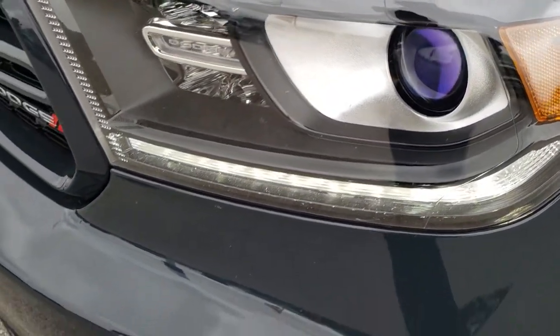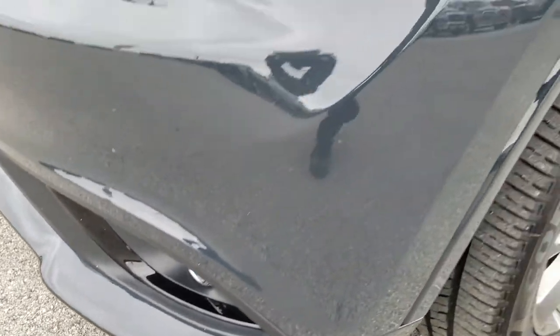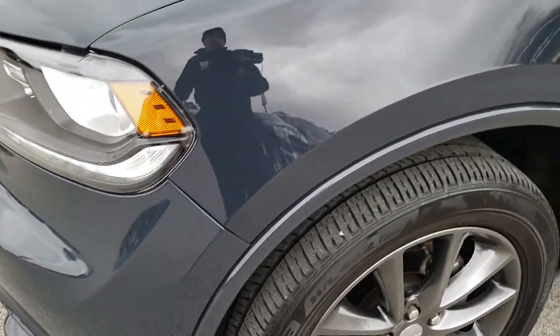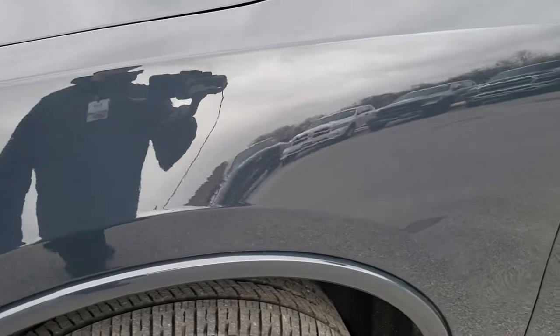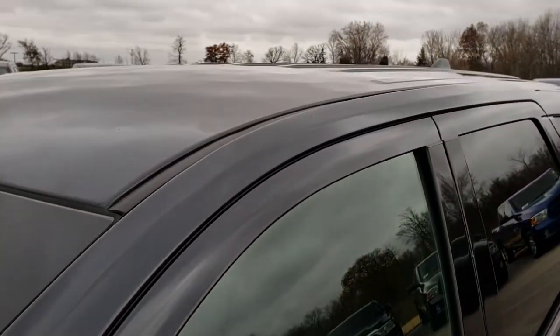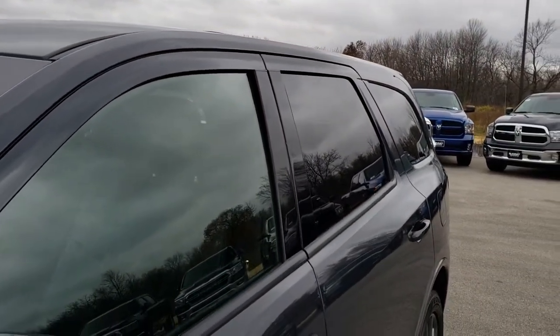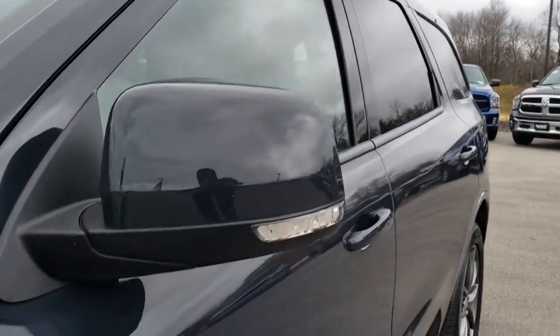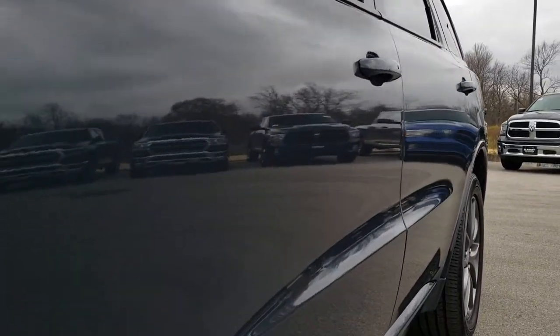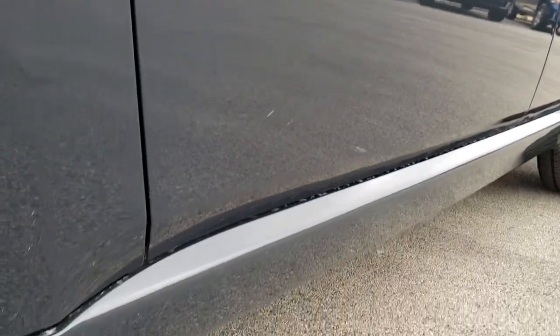It has projector lamp headlamps, LED running lights, and projector lamp fog lamps. No dents or dings on the fender there. This color is called Bruiser Gray. It's very similar to the Anvil — it might even be the same Anvil color that Jeep uses — but very good looking on this Durango.